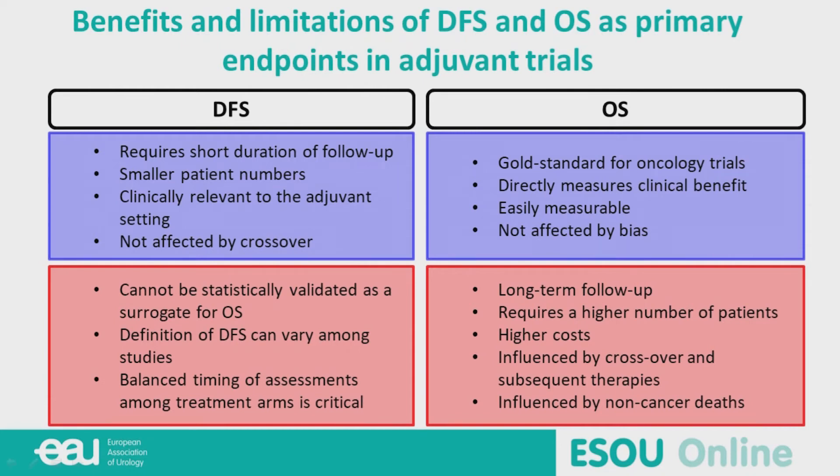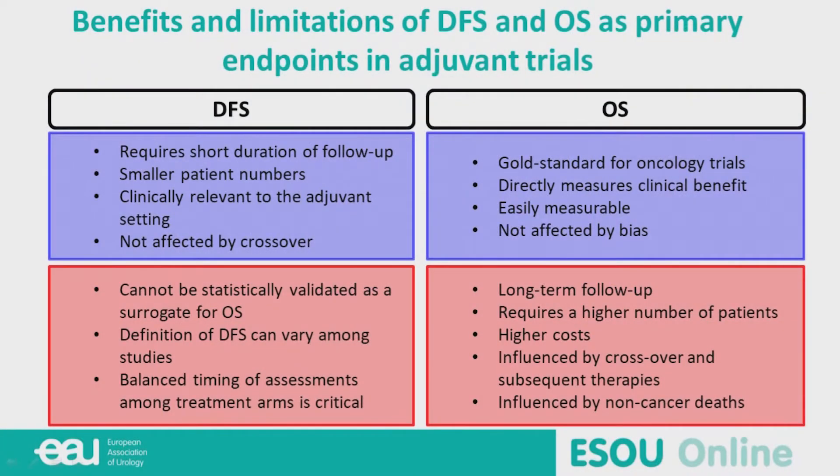What are the benefits and limitations of DFS and overall survival as primary endpoints in adjuvant trials? DFS requires a shorter duration of follow-up and smaller patient numbers. It is clinically relevant in the adjuvant setting, but cannot be statistically validated as a surrogate for overall survival in bladder cancer, and its definition can vary among studies. Overall survival is the gold standard — it directly measures clinical benefit, is easy to measure, and is not affected by bias — but it requires long-term follow-up, a higher number of patients, higher cost, and is influenced by crossover, subsequent therapy, and non-cancer deaths.